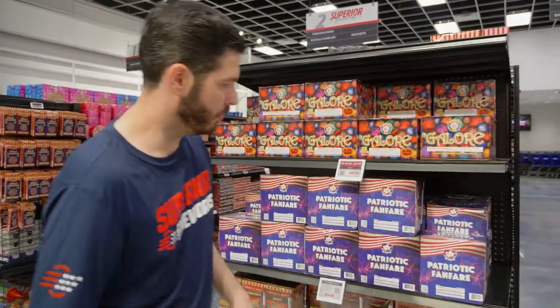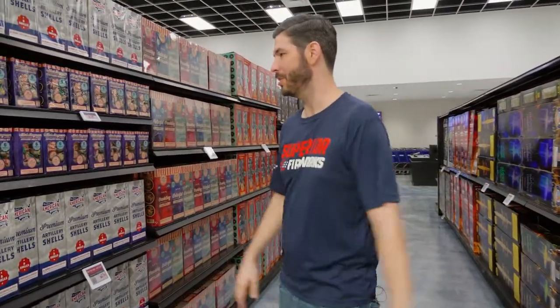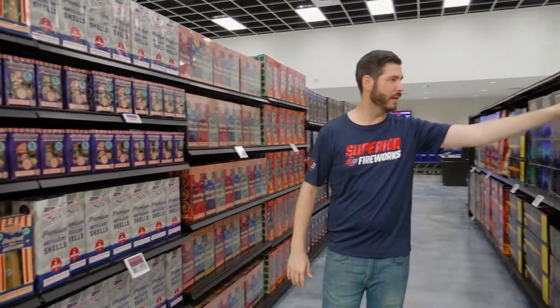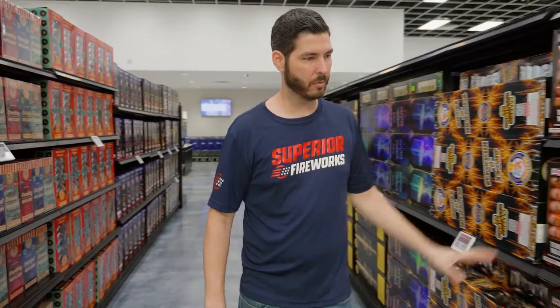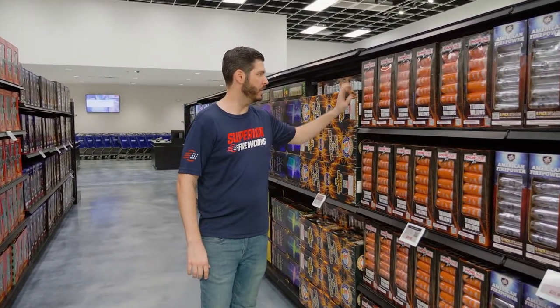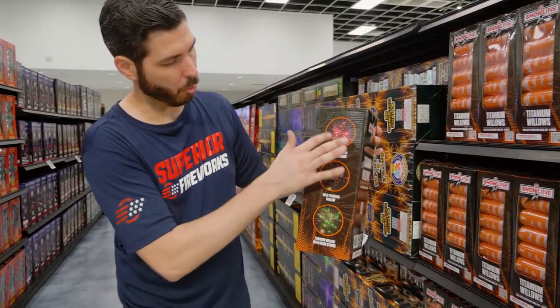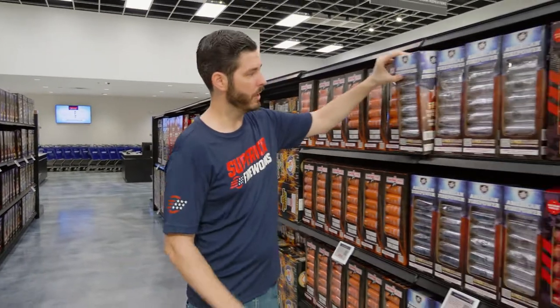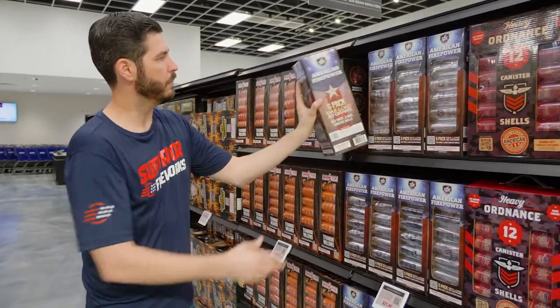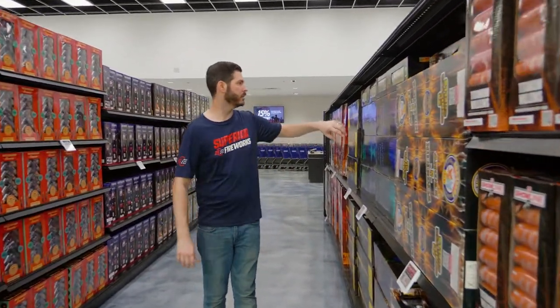Coming around the corner, everybody's favorite — artillery shells. We've got everything from little one-inch mini mags all the way up to big heavy-hitting 60-gram canisters. We have packs of 6, 12, and 24 — the 24-shell kits are the most popular. There are specialty kits like Titanium Willow from our SFX Show Line brand with gold willow, red and green glitter effects, American Firepower with all red-white-and-blue effects, Heavy Ordnance, and Smoke and Mirrors.